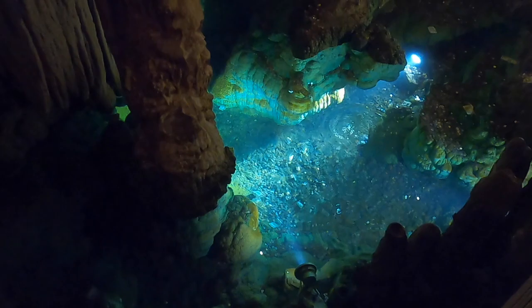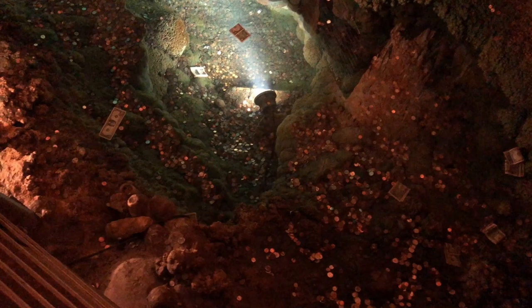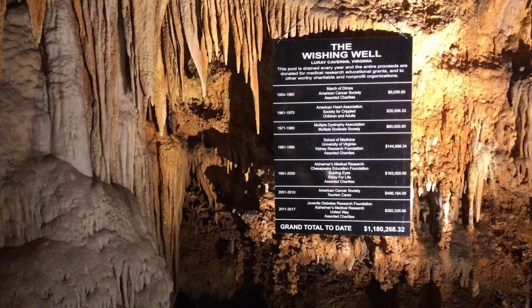The wishing well is the deepest body of water in the caverns. Every year since 1954, they collect the money for charities, and at the time of our visit it was over a million dollars.